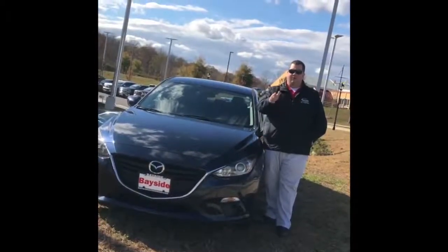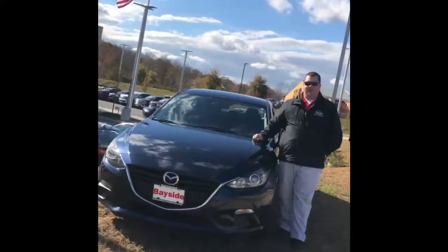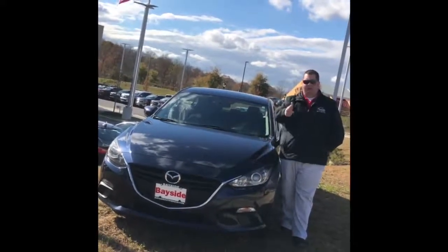Looking for a gas sipper, a commuter, or something for a student or child? Check out this one with 15 miles to the gallon — 86,000 miles, under $11,000.